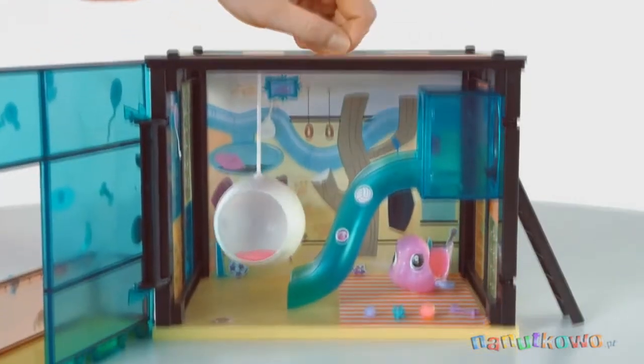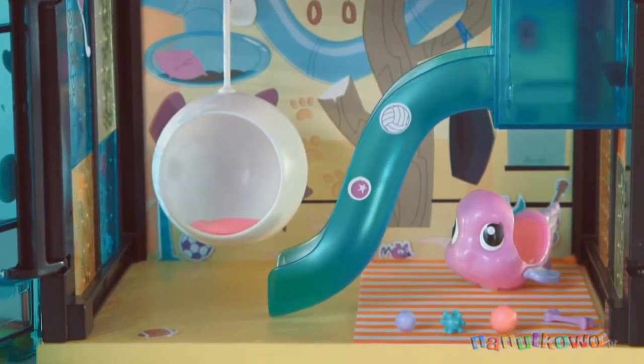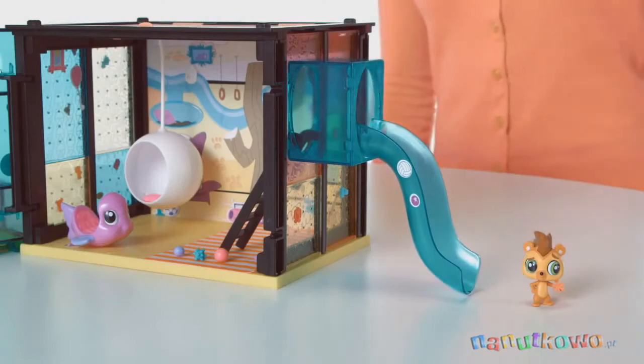Next, style the set with the included slide, swing, rug, and other accessories. The slide can go inside or outside, however you like.